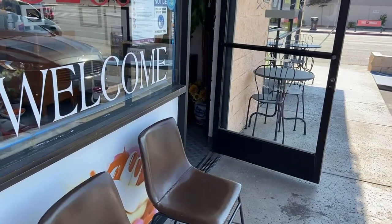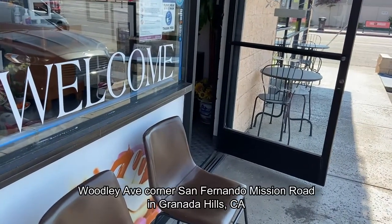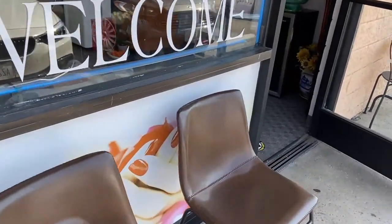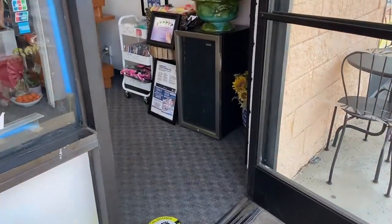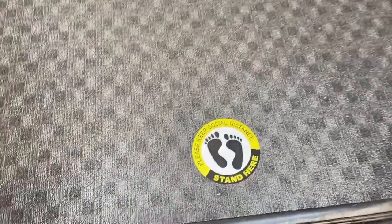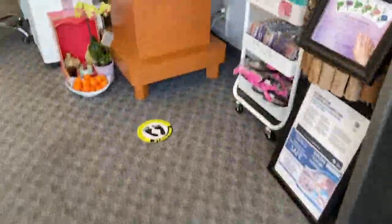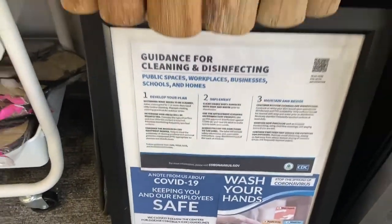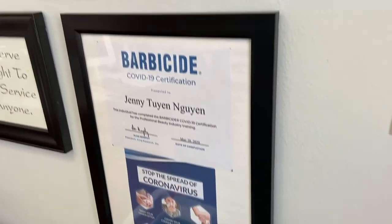Silky Nails is on Woodley and San Fernando Mission Boulevard here in Granada Hills. When you enter the shop, as you can see they have social distancing spots on the floor where you can stand, and they are following all the guidelines as you enter.